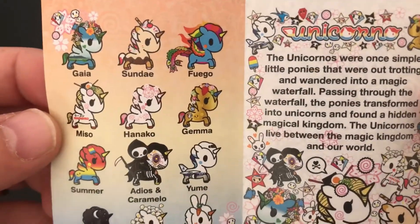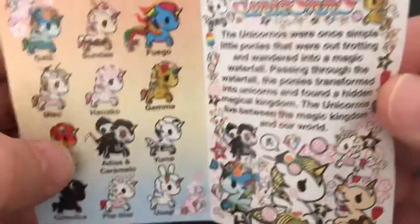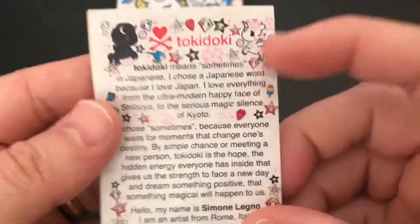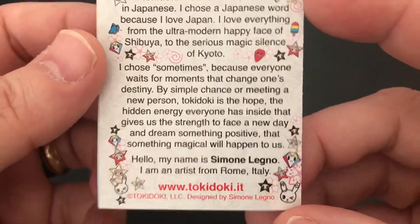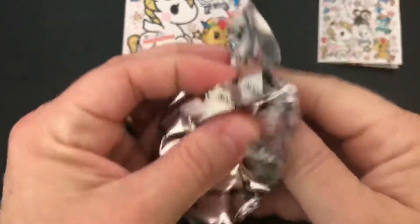Ooh, look at all those different ones. There's one that's Fuego and one named Summer. Those are really cool. There's some information about the unicorns, and some information about the brand and the artist. So let's go ahead and open our unicorns and see which one we get.